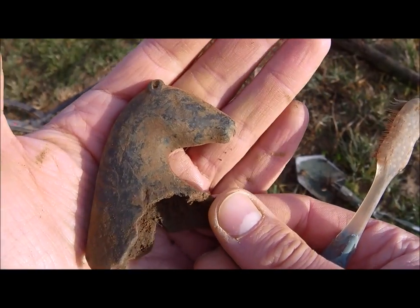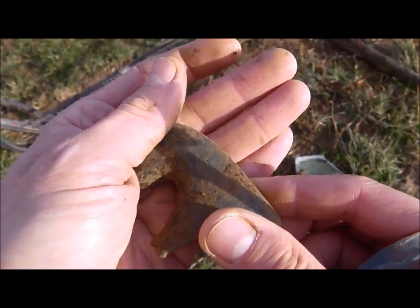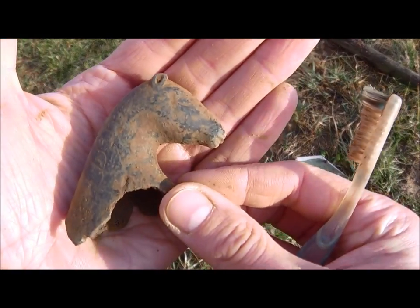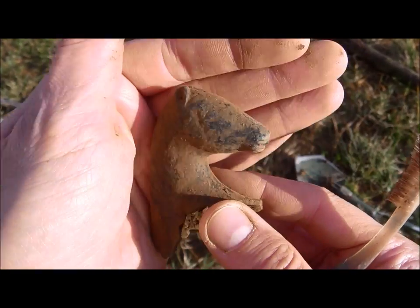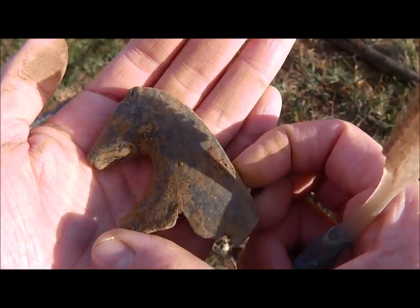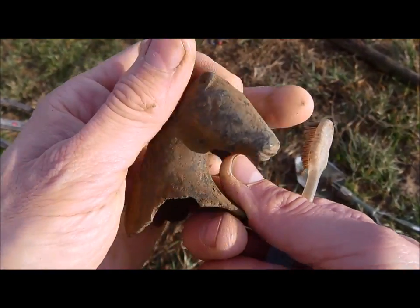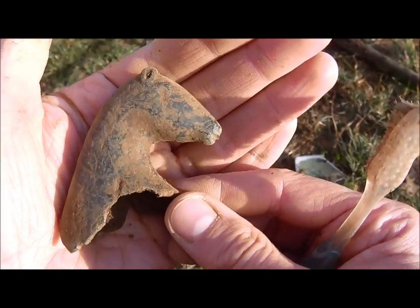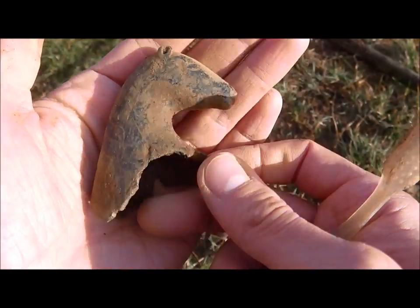I tend to be over-optimistic sometimes, but that's something I think every metal detectorist has in his or her blood — you always think you found treasure. But take a look at it — the patina and the way it is worked. I will find out; I will take a picture and send the photograph to my archaeologist, and I think he will see what it is.